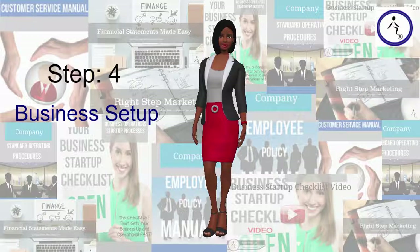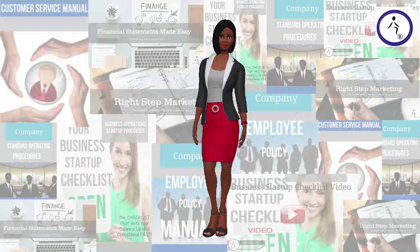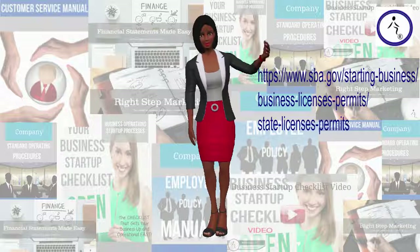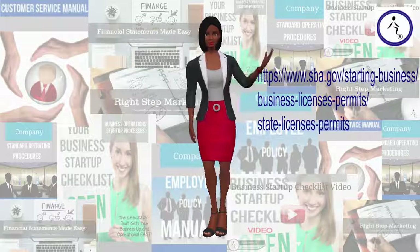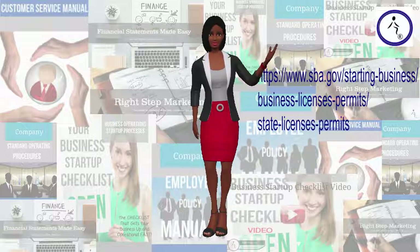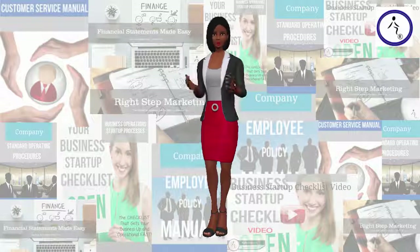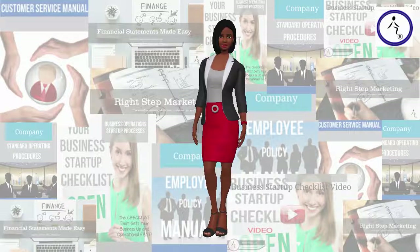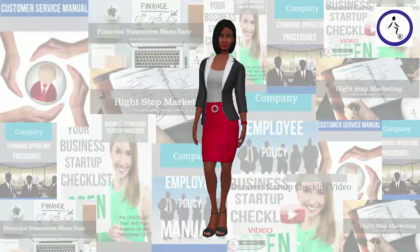Step 4: Business Setup. Obtain licenses and permits. There are a variety of small business licenses and permits that may apply to your situation, depending on the type of business you are starting and where you are located. Visit www.sba.gov for information on state licenses and permits. Set up your accounting and record keeping system. Your accounting system is necessary to create and manage your budget, set your rates and prices, network with other businesses, and file your taxes. You can set up your accounting system yourself or hire an accountant.